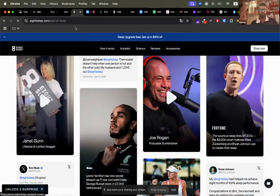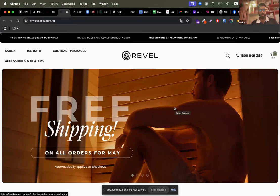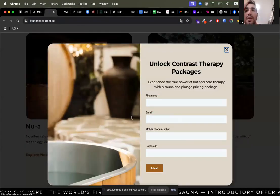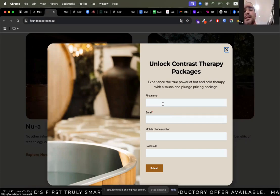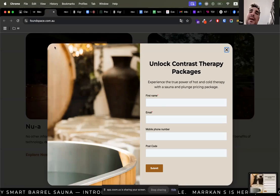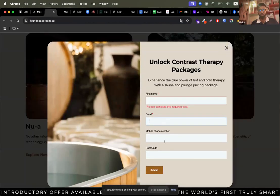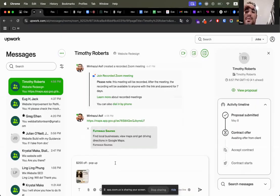I saw some websites have pop-up forms — do you have any plan to put a form like that? Yeah, we could have a pop-up form on the website. I've got a $200 off promotion at the moment, so we could have a pop-up form where if you put your first name, last name, and email, you could get that discount. Okay, so the fields should be first name, email, and phone number? Yeah, that's perfect.